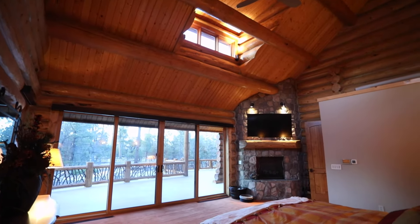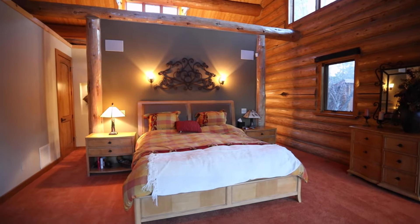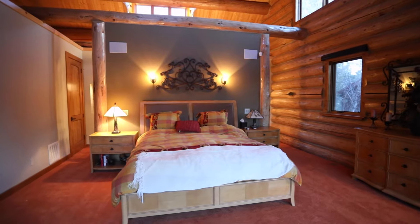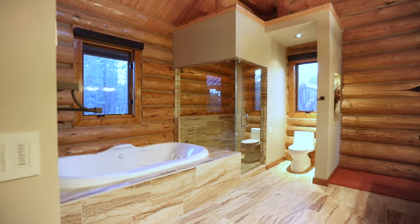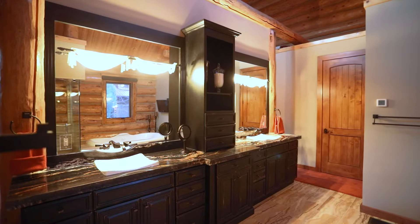The beautiful master suite is one-of-a-kind with custom carpet and a corner fireplace in the bedroom. The master bath has a large shower with a heated floor and a raised whirlpool bathtub for two.